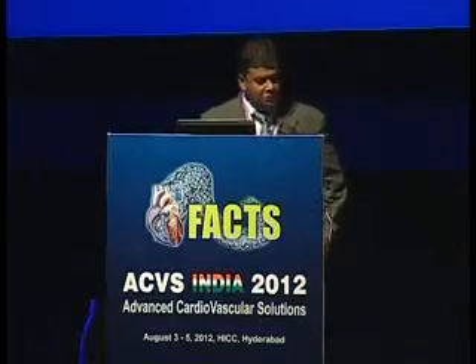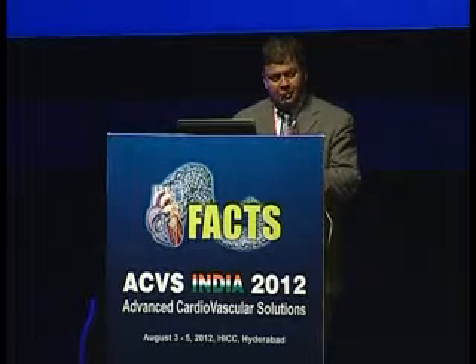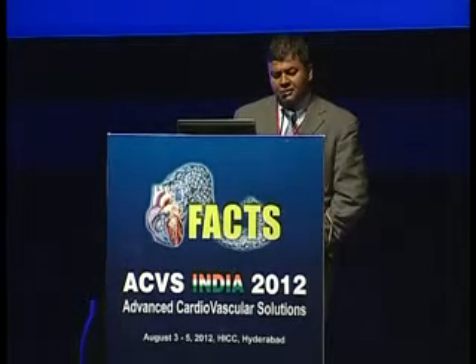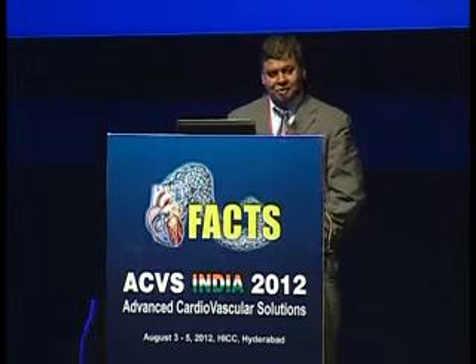Good afternoon, everybody. Shashila, Marty, and Srinivas — thank you very much for inviting me to this conference for the second time. These are my conflicts: minor consultant for Abbott Vascular and consultant for GDS, and major conflicts with my cardiac surgeons — this is just a joke, I really don't have any conflicts with them.